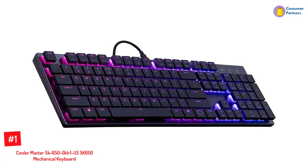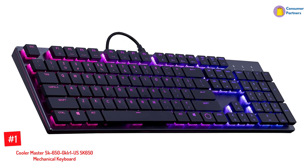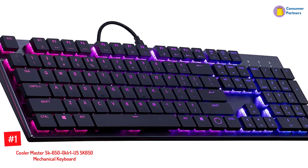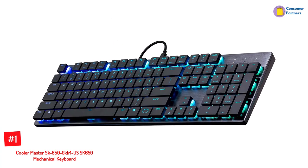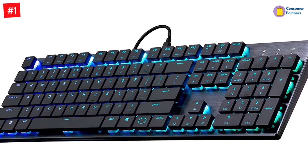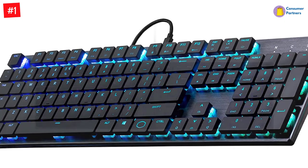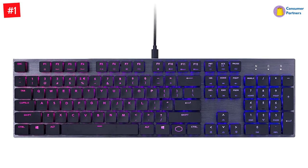Number 1: Cooler Master SK650 GKLR1 US SK650 Mechanical Keyboard. Designed for durability, this keyboard comes with a brushed aluminum top plate for a minimalist yet stylish look. It features LED backlights under each key with an option for customization from over 16.7 million unique color shades. Moreover, the chiclet-style keys allow you to type efficiently, and the keys don't make noise no matter how often or fast you type.